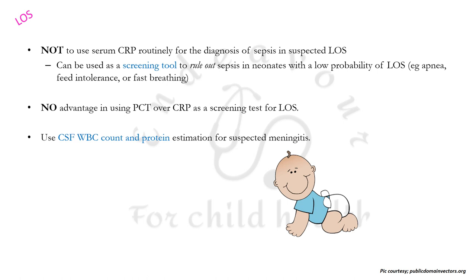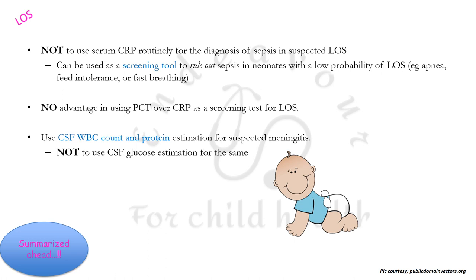If you are doing a CSF examination for suspected meningitis, you must rely more on CSF WBC count and protein estimation rather than on CSF glucose for the diagnosis of meningitis in neonates.